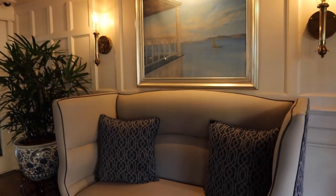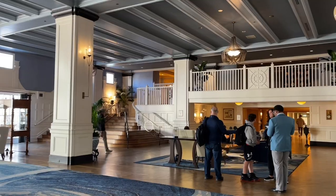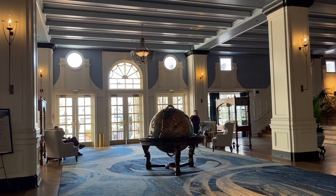I haven't been here since they remodeled — this all looks new to me. It's been several years since we've been in here. Oh, I love it. It's so pretty. Here's what the lobby looks like. It's very nautical themed and it's beautiful in here.